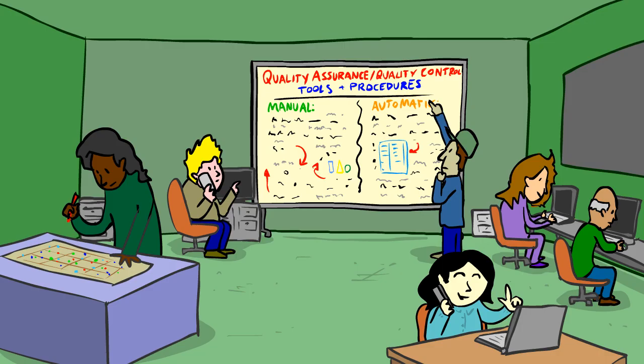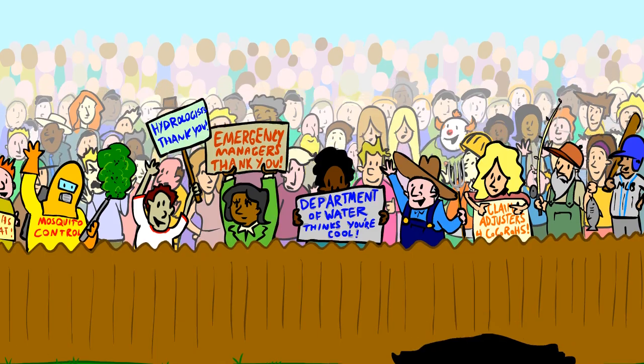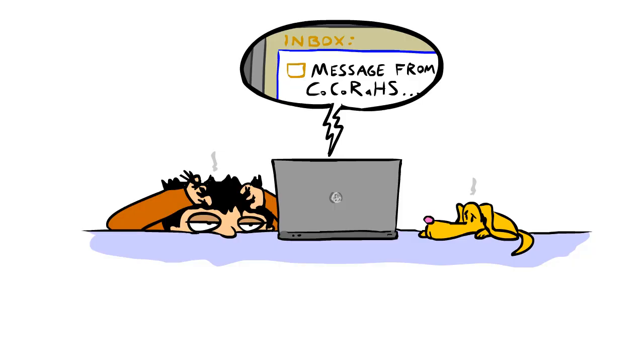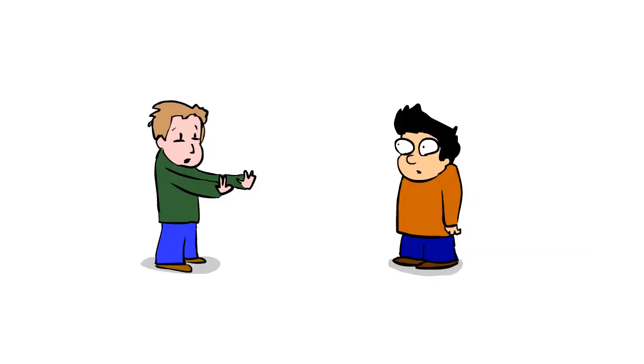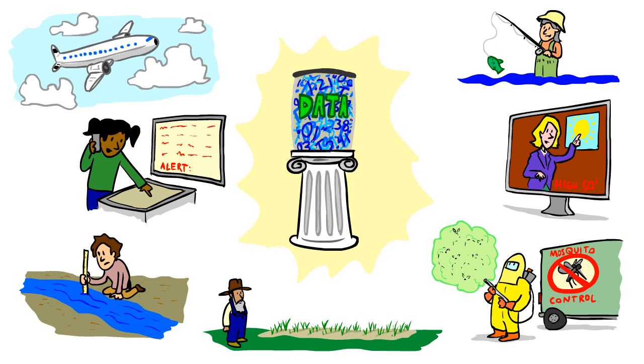As you see, a lot of behind-the-scenes work goes into making sure that the data you provide is of the highest quality, which makes it all the more valuable to all of the people who rely on these data. Don't be surprised or put off if you receive an email asking about one of your past observations. Our goal is not to criticize or embarrass anyone, but to make sure to create the highest quality data possible.